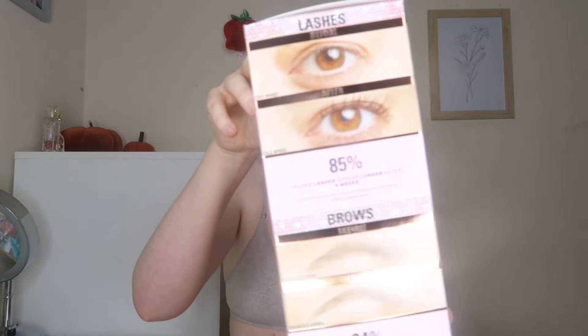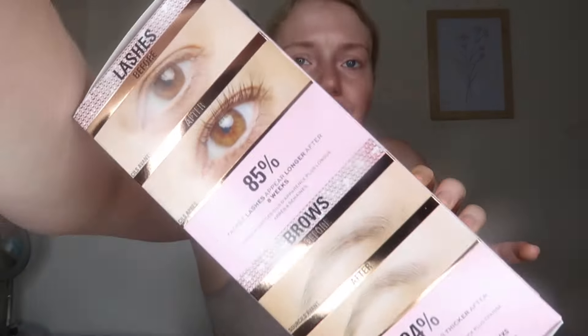I also got the Peptide Power Lash and Lip Duo gift set, which includes their peptide strength brow and lash serum and the peptide power lip treatment — for healthy and conditioned lashes, lips and brows. The only drawback is the gift set box is quite large for the two products inside, so it could be more eco-friendly with a smaller box, but for the price you can't grumble.